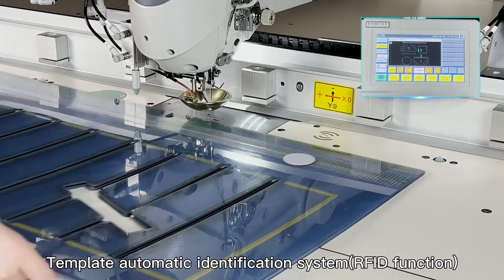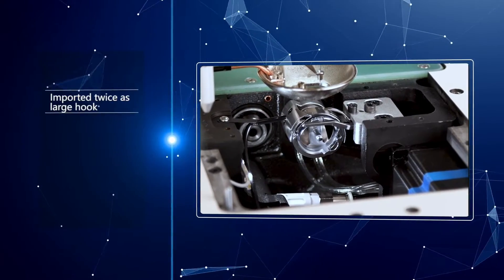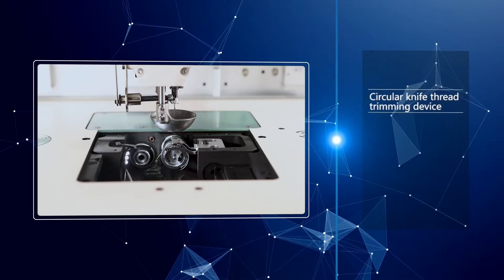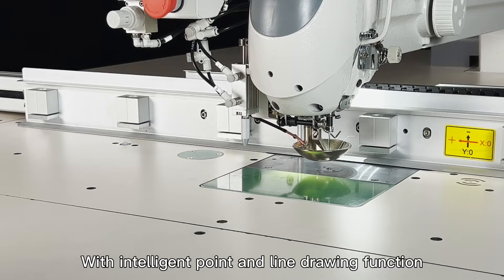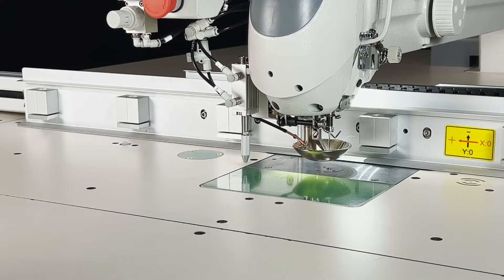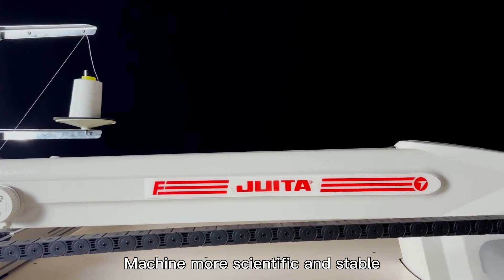Template automatic identification system with RFID function. Imported twice-as-large hook. Circular knife thread trimming device. With intelligent point and line drawing function. Independent patent base, making the machine more scientific and stable.